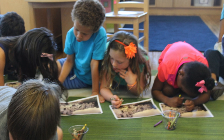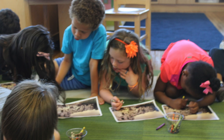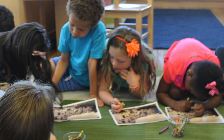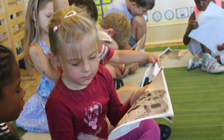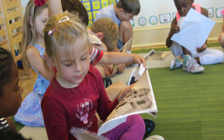Using primary sources allows my kindergarten students to develop their critical thinking, questioning, and analysis skills. I see the students carry those skills over into other academic areas, such as literacy and science. It takes their natural curiosity and allows them to discover and grow as young learners.